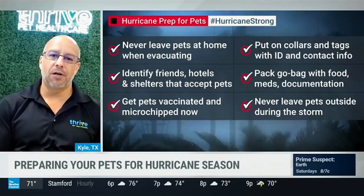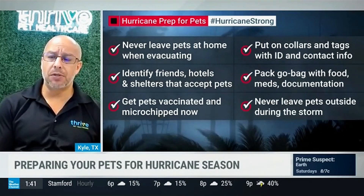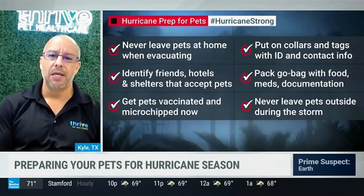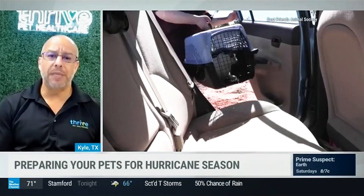Make sure you have their heartworm and flea and tick preventatives not only up to date, but you've got a ready supply — probably about two or three weeks, if not a month or two — worth on hand, because we don't know when we'll get access to that again. Those diseases tend to spike during this period because mosquitoes, ticks, and other parasites really bloom in the aftermath.